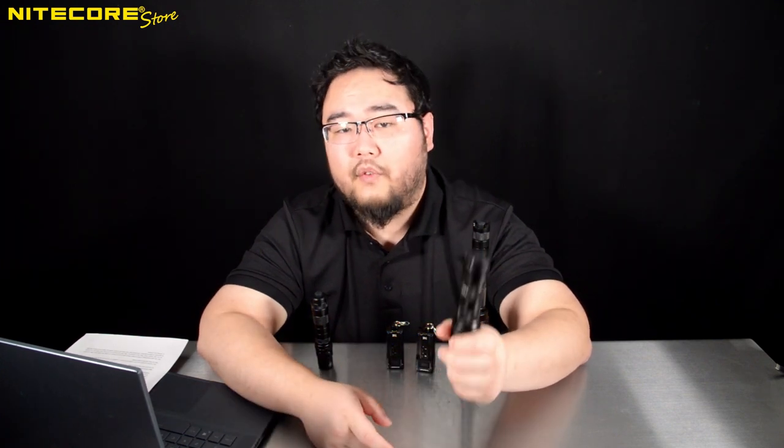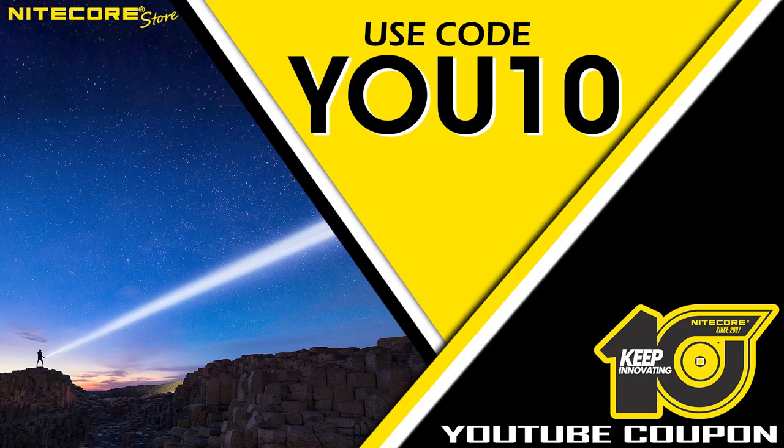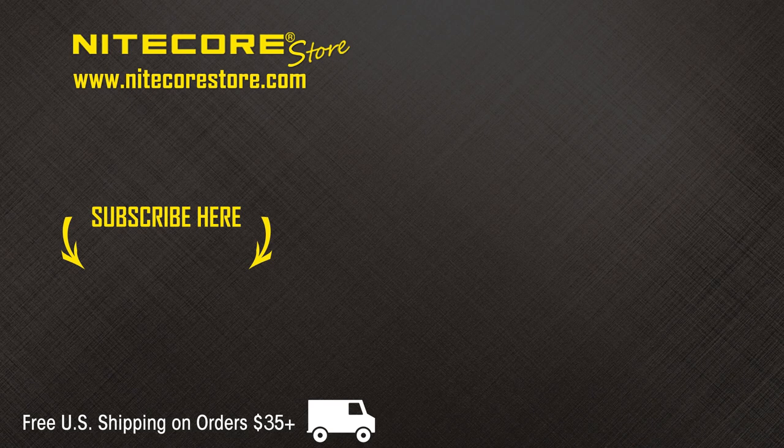That concludes Nitecore Store's concept video breakdown of flashlights and their potential roles in self-defense. For a more in-depth and meaningful discussion based on models and their specific uses, please refer to our self-defense with flashlights blog post at blog.nitecorestore.com — you can find the link in the description below. As always, as a show of appreciation for our YouTube audience, save 10% on your entire order at Nitecore Store when you use the code U10 at checkout. If you enjoyed this video, or think I'm a big dumb fart, please leave a comment or suggestion below. To stay up to date on future product releases, sales announcements, and all things flashlight related, please consider subscribing to the Nitecore Store YouTube channel. Thank you.